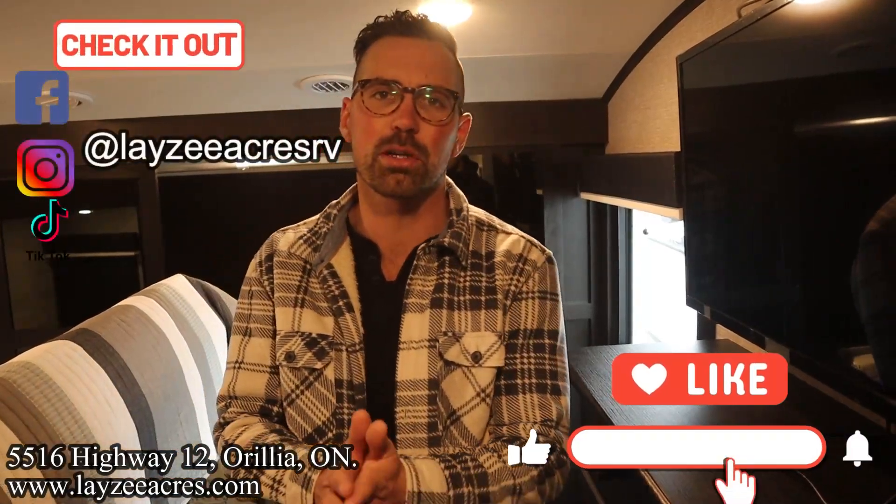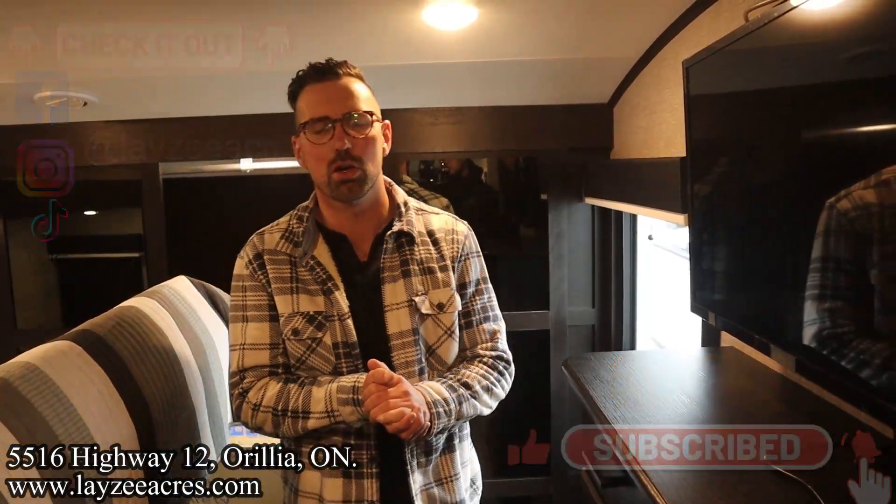Hopefully you enjoyed the video. Hit the like button, hit the subscribe button, hit us up on Instagram, Facebook, and TikTok. Leave us a comment down below. Have yourself a good day.